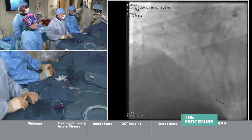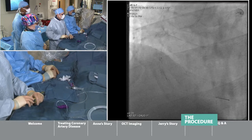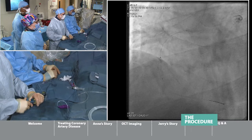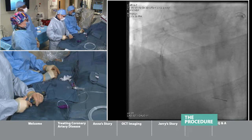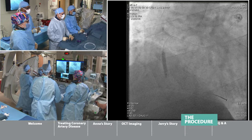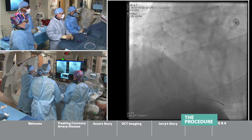We have a stent at 3.5 millimeters inside the artery, and now a four millimeter balloon is going to expand the stent even more. For those watching at home, you just saw the balloon open up a little more to the stent. Now he's going to pull it back a little bit so that we dilate the entire stented segment.